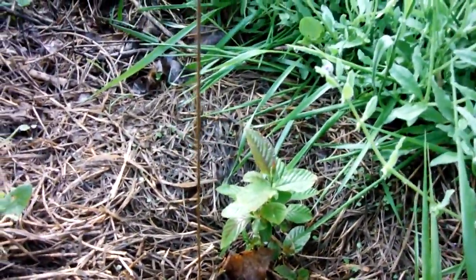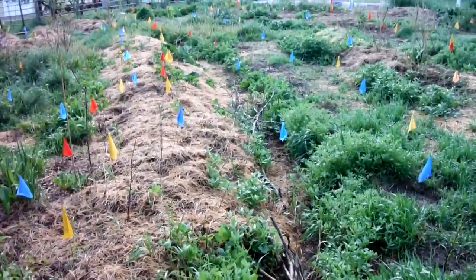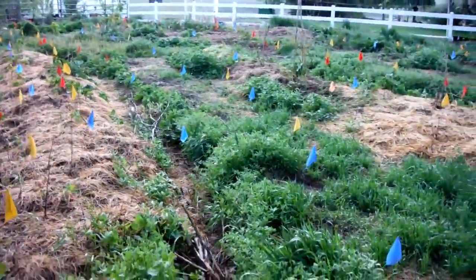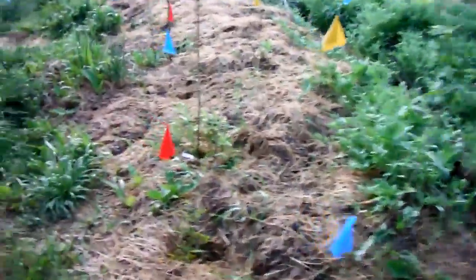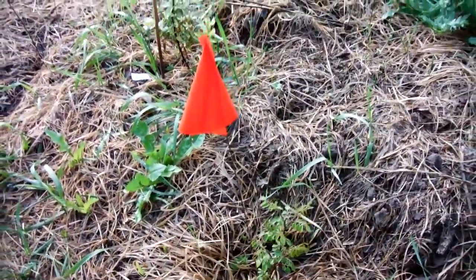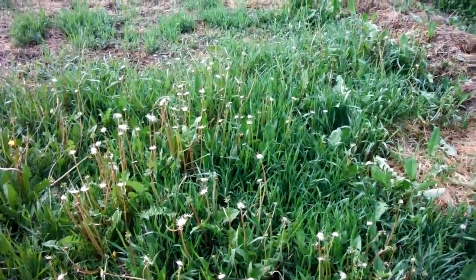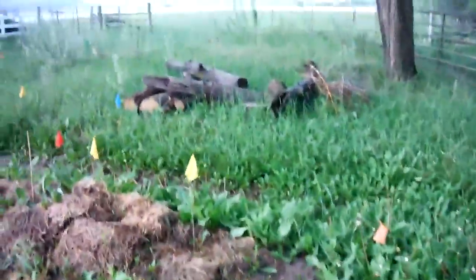Some mint patch — that's the sweet mint. Comfrey under this tree, planted a bit too close. These are garlic I planted — I don't know, probably early this spring or late fall, I don't recall. I bet I didn't plant that one — I think it's cat mint from the hills.